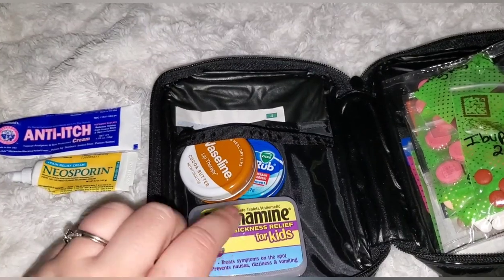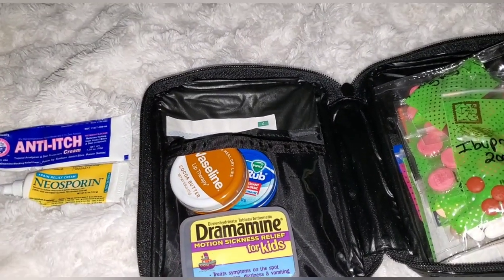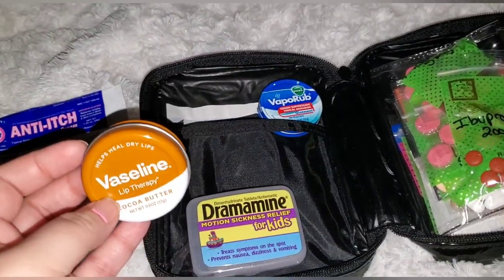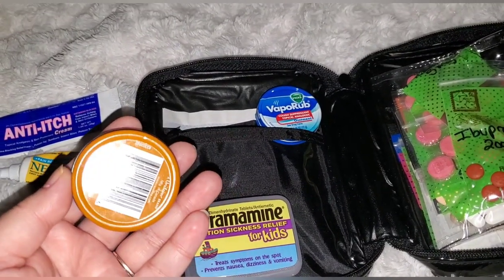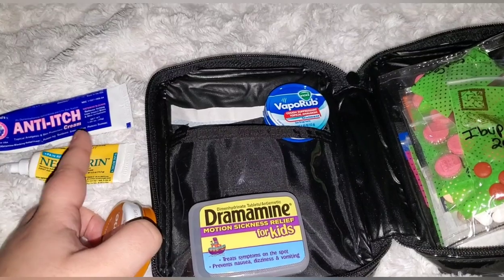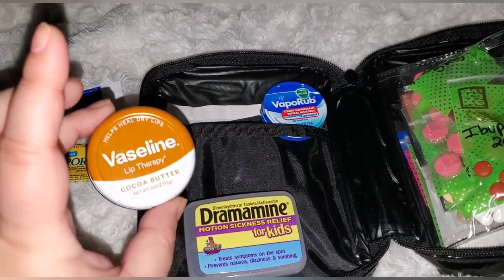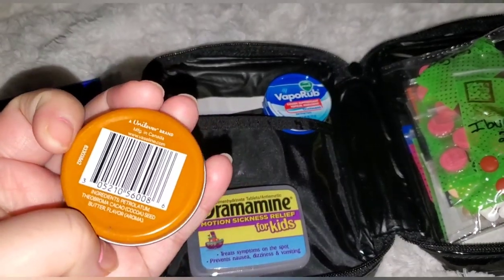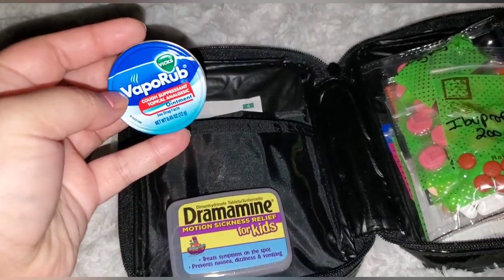I also sometimes carry hydrocortisone cream, which I'll probably add in here — I only had one left at home so I need to buy another one. I have Vaseline lip therapy, which is basically petroleum jelly. You can use this for anything — I put it on my kids' bug bites after the Benadryl cream, and I even put it on boo-boos. It's petroleum jelly even though it says 'lip therapy.'